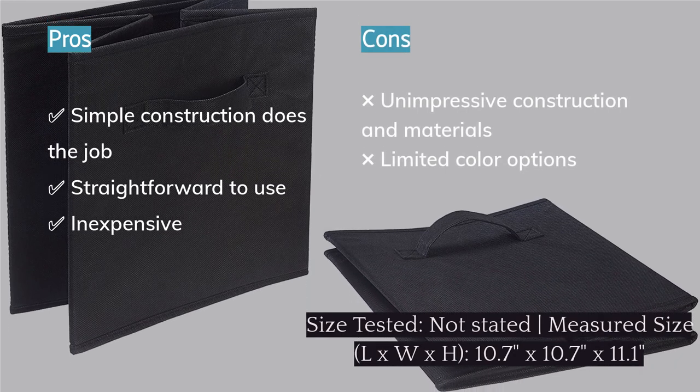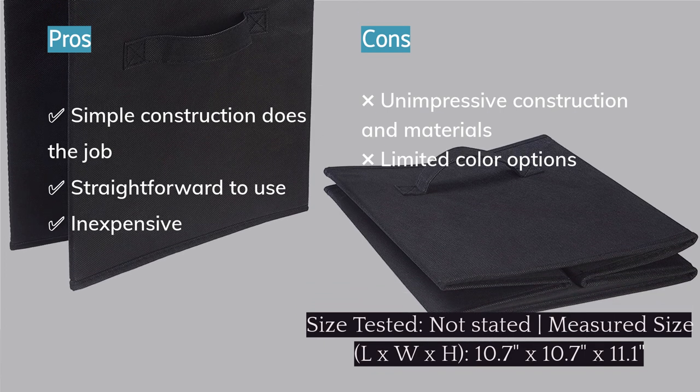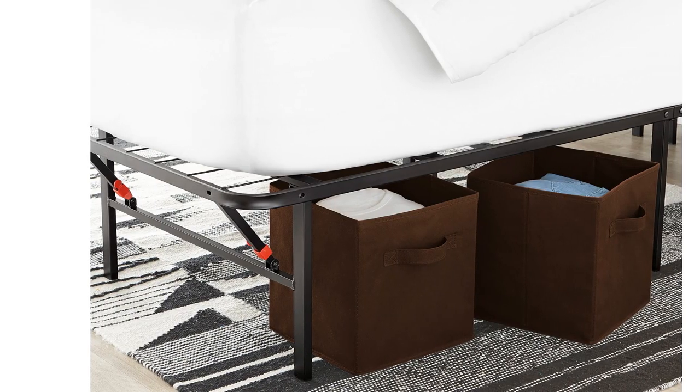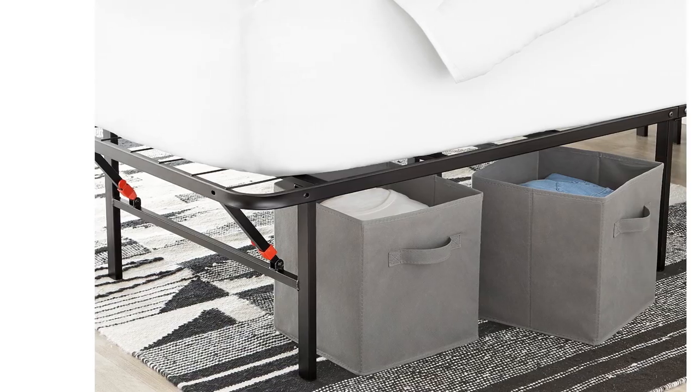Compared to similar fabric cubes, these aren't our favorite. They're unimpressive in their construction and materials, with sloppy seams, loose ends, and a feeling that doesn't inspire confidence in their ability to hold up to years of use. They also don't come in as many colors as other options, though they may still be offered in a color that works for your home without spending very much.